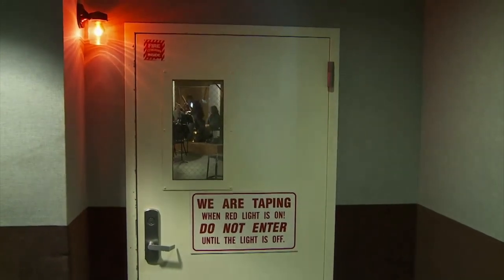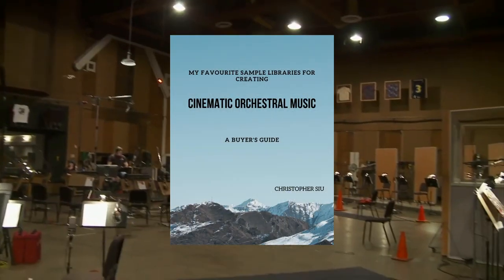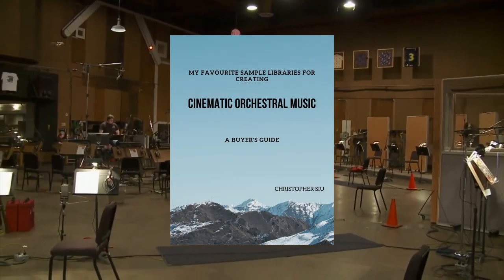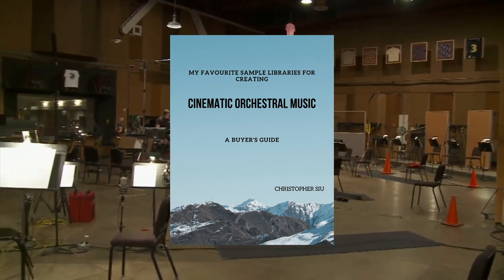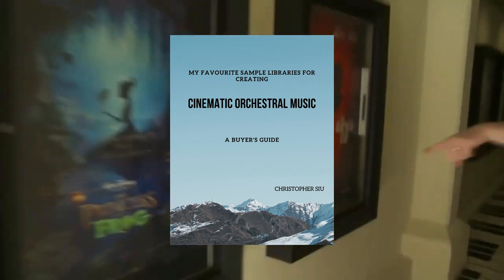The libraries work, they sound great, and the team consistently takes feedback into account for future updates. If you want to learn more about some of my favorite CineSamples libraries, I'd highly recommend you download my sample library buyer's guide. I'm consistently updating it with my new favorites, so you'll always get a sense of what I enjoy using and how I use them. It's 100% free, so you can download it instantly by clicking the first link in the description box.